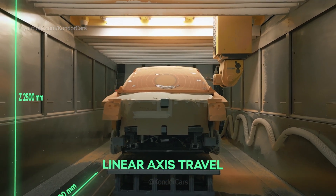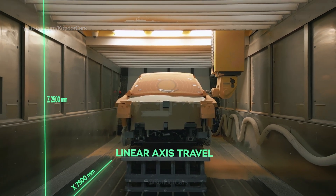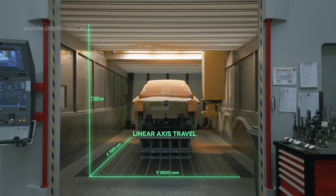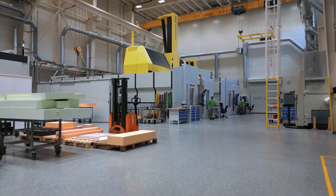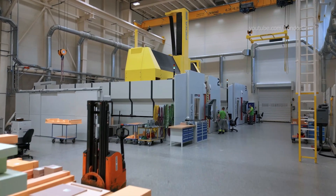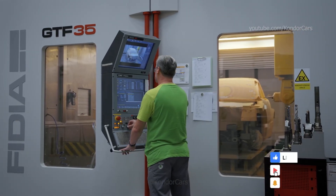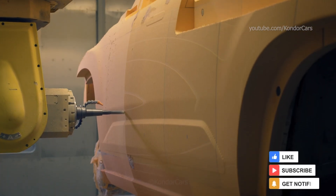Thanks to their size, these machines can also create full-size vehicle models. The three large 5-axis machines are the true heart of the modeling department. They are able to shape an object several meters in length to a precision of 5 hundredths of a millimeter.